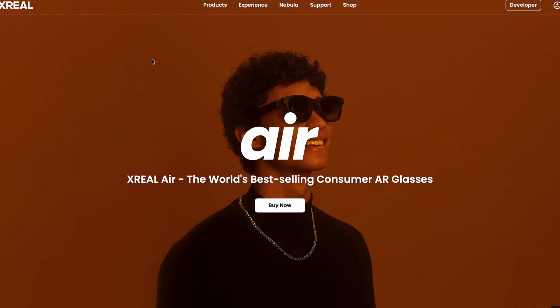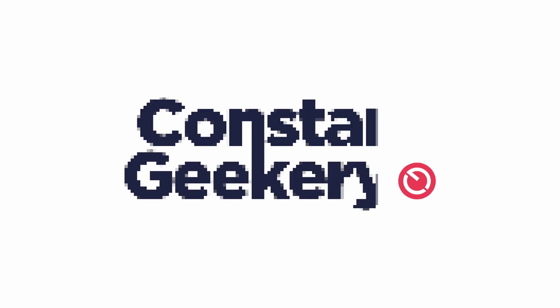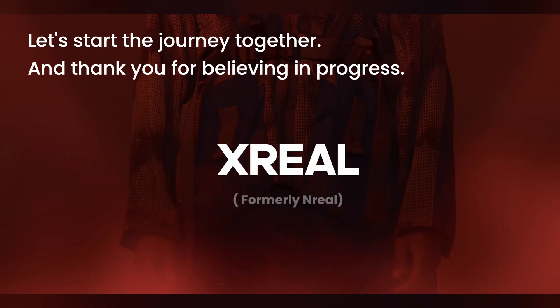These Xreal Air glasses retail at $379, and Xreal are claiming that they are the world's best-selling consumer AR glasses. I don't know how accurate that particular claim is, as I can't see any source data to back it up, and I do know that this particular product has only just been rebranded from Nreal, so make up your own mind on that.